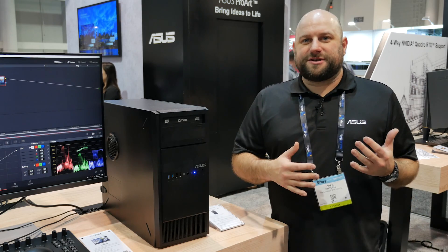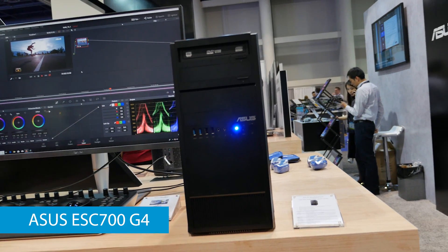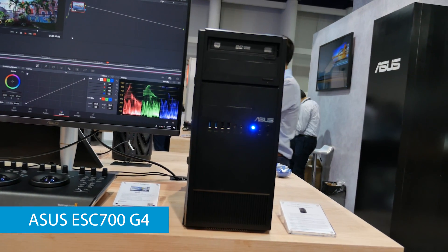Now, if the E900 seems like overkill to you, well, then you might want to take a look at its little brother. This is the ESC700G4 workstation. This is a single CPU workstation that supports up to dual graphics cards.